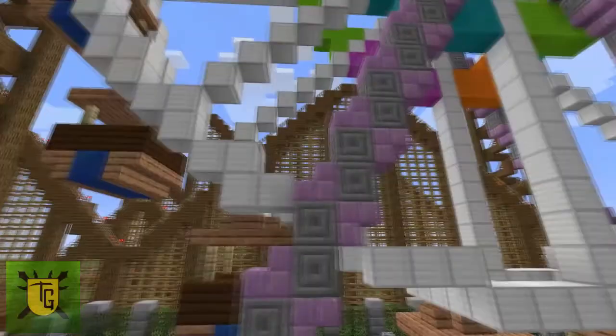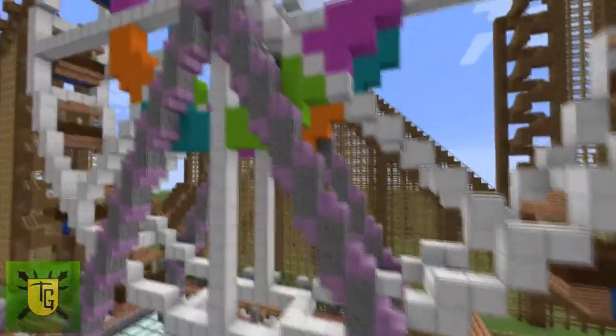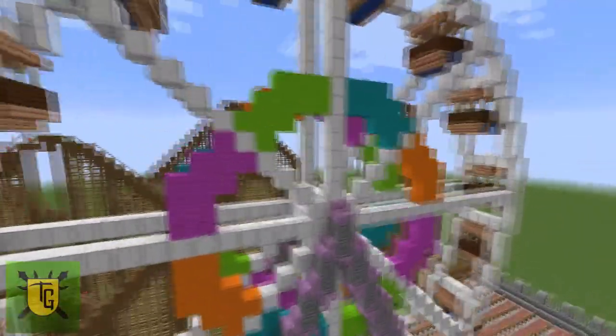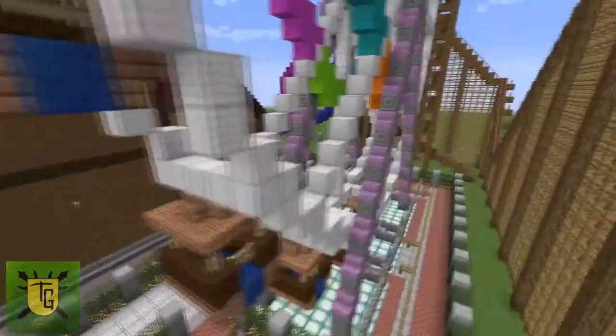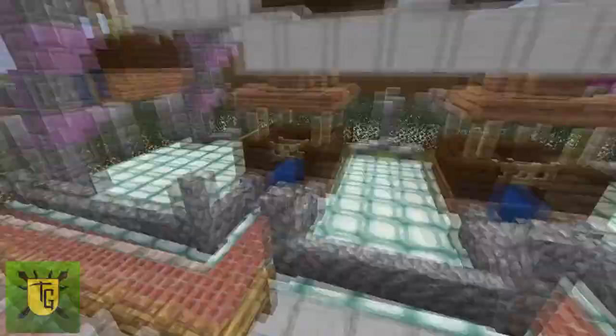Over here we have the ferris wheel, which looks great. Unfortunately it's not mobile — that's definitely beyond the capabilities of Minecraft, so it is stationary. But it looks very good and has come together quite nicely, with all of the different mechanisms for getting in and out.